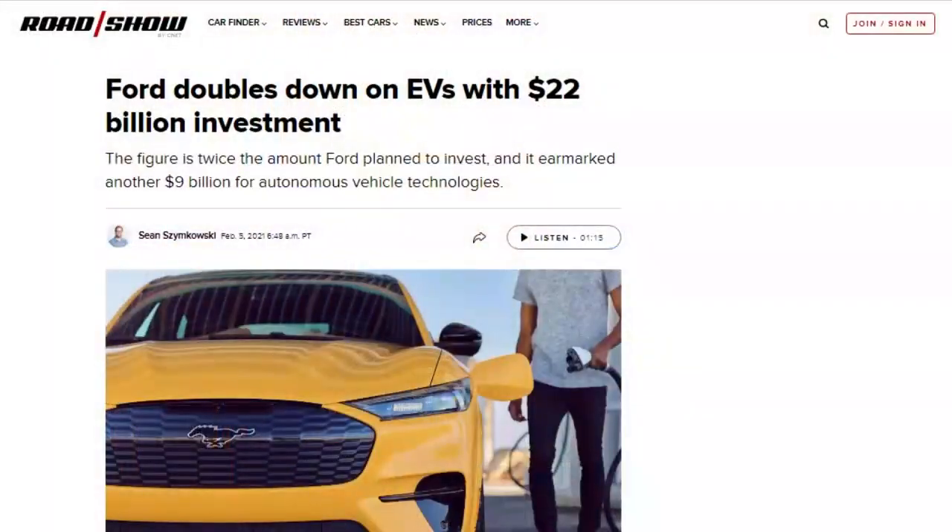Ford has committed to invest an additional $7 billion on autonomous vehicles and $15 billion on electric vehicle development through 2025, building off an existing $7 billion spent on electric vehicles since 2016. Ford said the majority of vehicles it plans to produce will be battery electric, but will make some hybrid and plug-in hybrid models too.